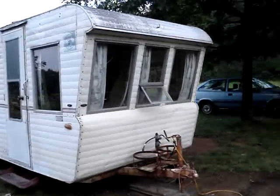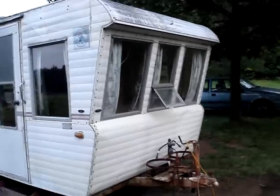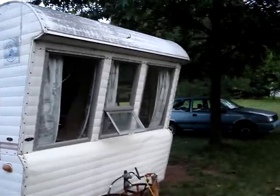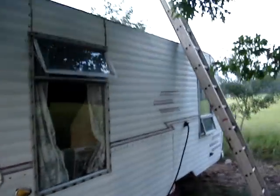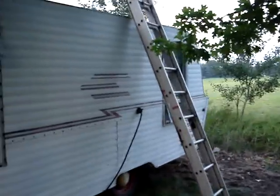It's getting dark, so I want to make a video about my camper. Bought this for $50 from this old guy that was moving. He didn't have any room to put it where he was moving to, so he sold it to me for $50.